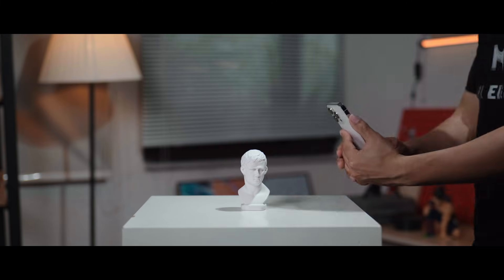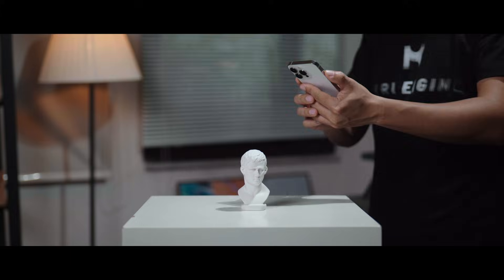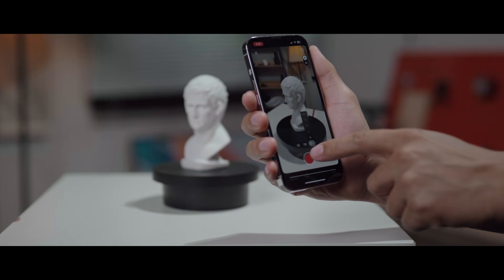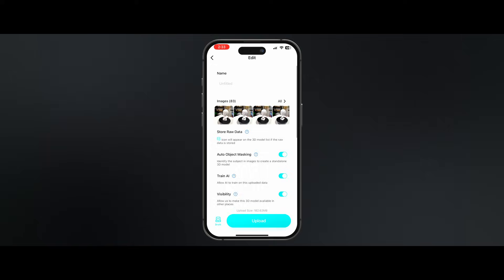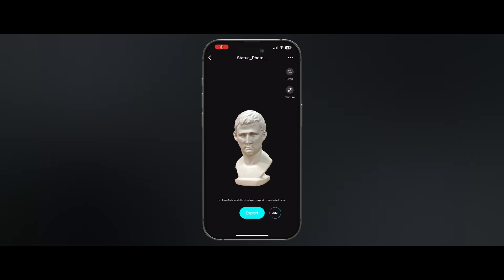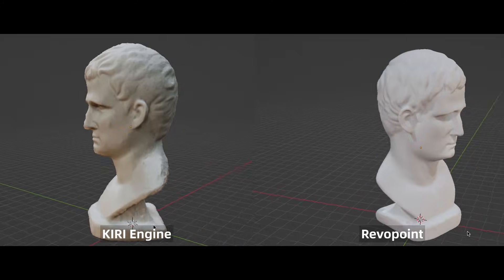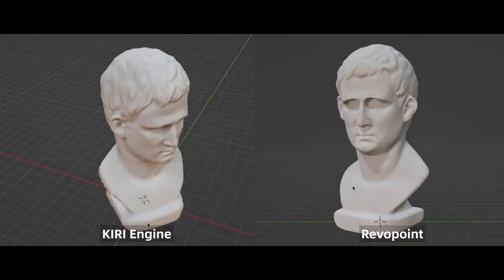Now let's try Kiri Engine. Using Kiri Engine is also very easy — all you need to do is take photos circling around an object, or better yet, there's a turntable mode where you can just sit there and wait until the app takes enough photos. Then you upload those photos to the server and wait for about 10 minutes. But like I guessed, because the white head statue doesn't have enough feature points for photogrammetry, the scan from Kiri Engine isn't as gorgeous as the RevoPoint 3D scanner. So RevoPoint wins this round.